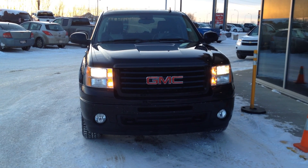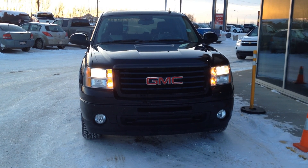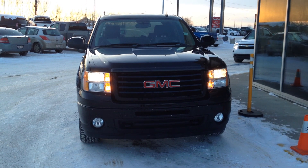Welcome to Davis Buick GMC in Medicine Hat. We have a pre-owned 2013 GMC Sierra 1500 SLT for sale.